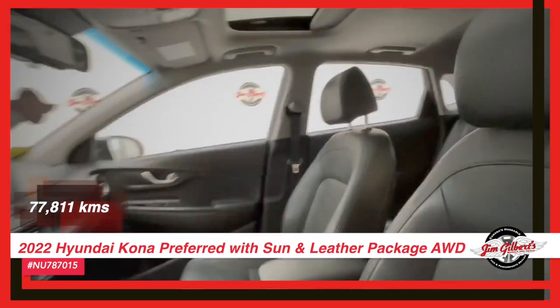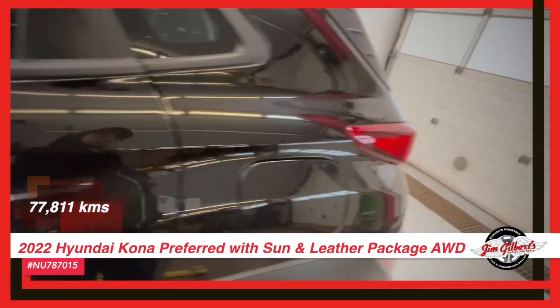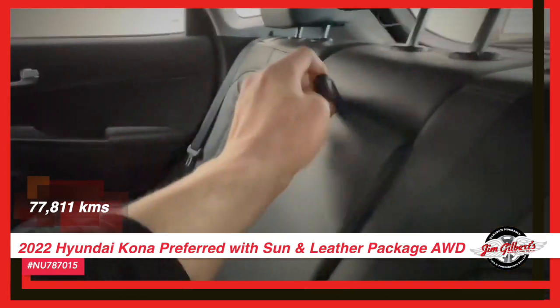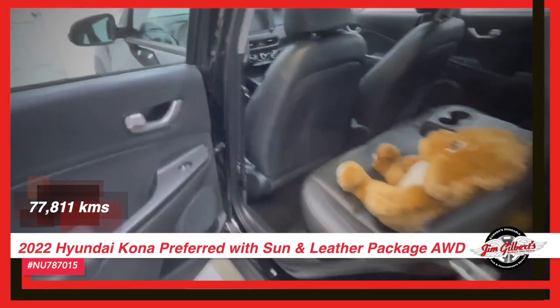To top it off, you get the factory warranty, plus our 12-month huggable guarantee. Now that's what we call an unbeatable deal.